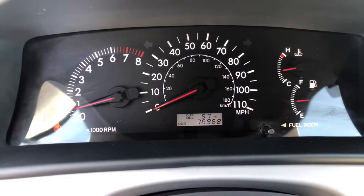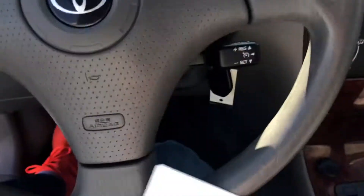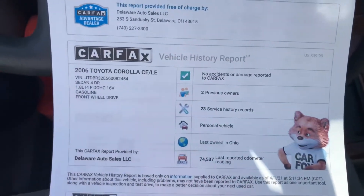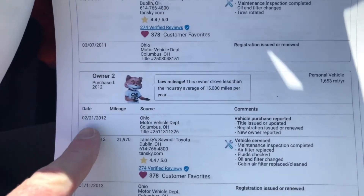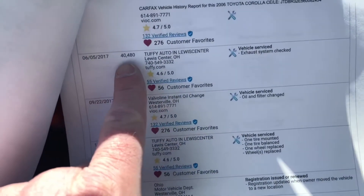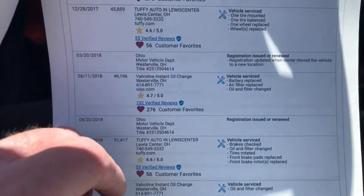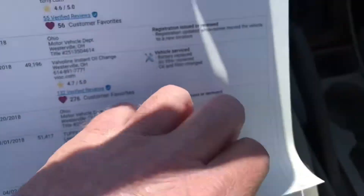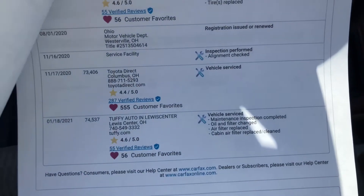76,968 miles — just short of 77,000, fantastic mileage. Here's the Carfax — nice and clean, two owners, 23 service history records. The previous owner bought it in 2012 with about 20,000 miles, and it's just service after service. This is when they started taking it to the owner's Tuffy location in Lewis Center — oil changes, brakes, bulbs, battery, and so on. Can't ask for a better Carfax than that.